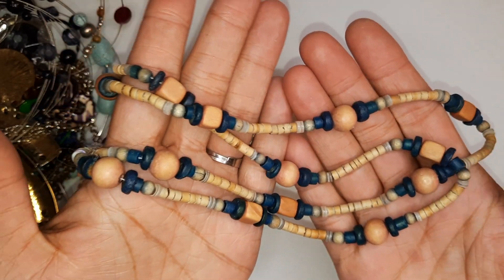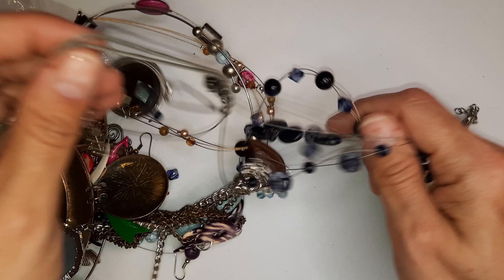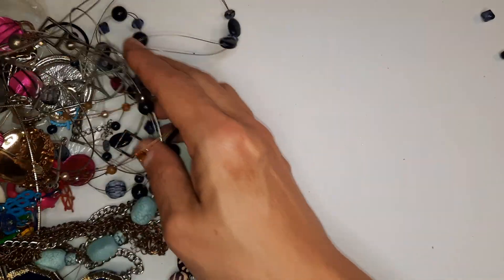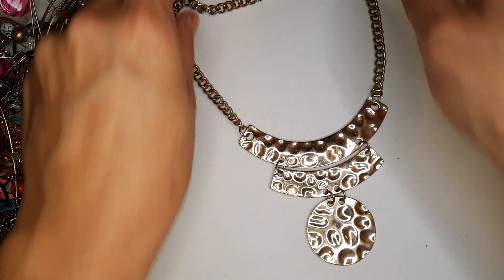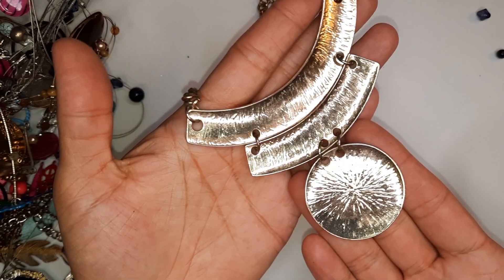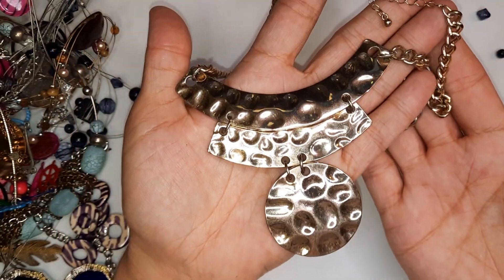This is a cute little wooden necklace — pretty colors. Some teal, dark blue, some tan. I like that. All right, let's get through this. There's a big statement necklace — this is kind of cute. Hammered gold, chain's in good condition too. This is pretty, very very nice.